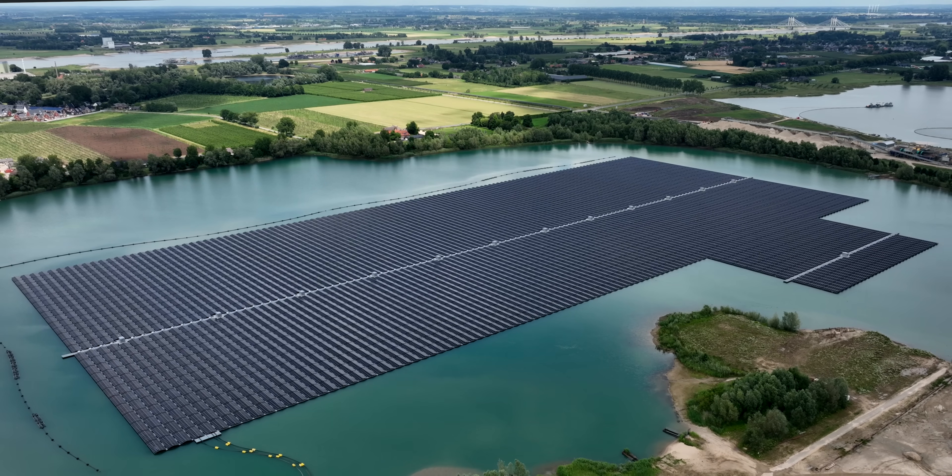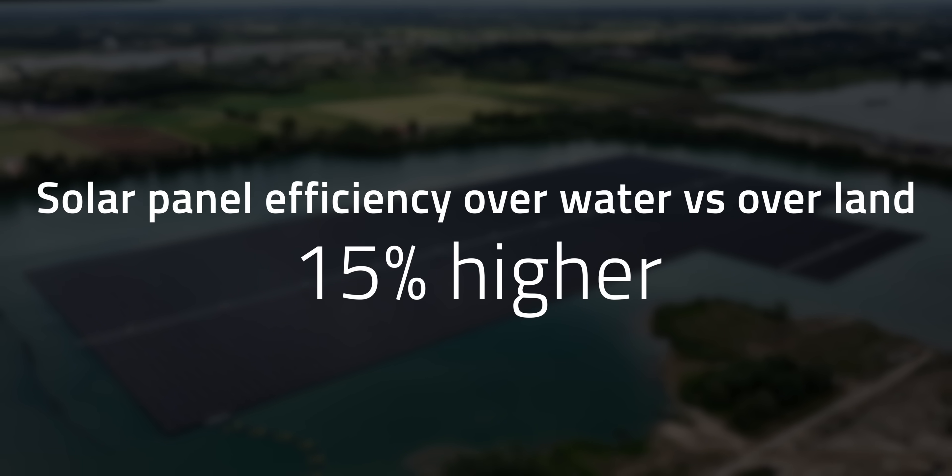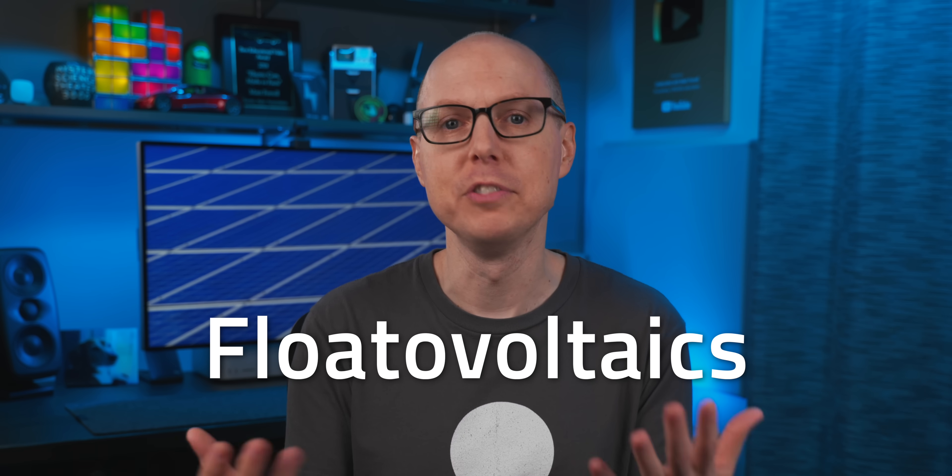In fact, the resulting cooling effect means an efficiency of up to 15% higher than that of classic landlocked solar, according to the Environmental and Energy Study Institute. Welcome to the world of floating photovoltaic panels, or floatovoltaics, also known as floating solar farms.